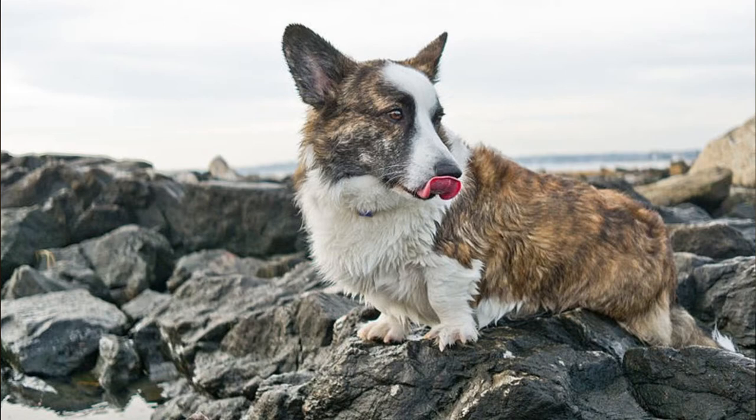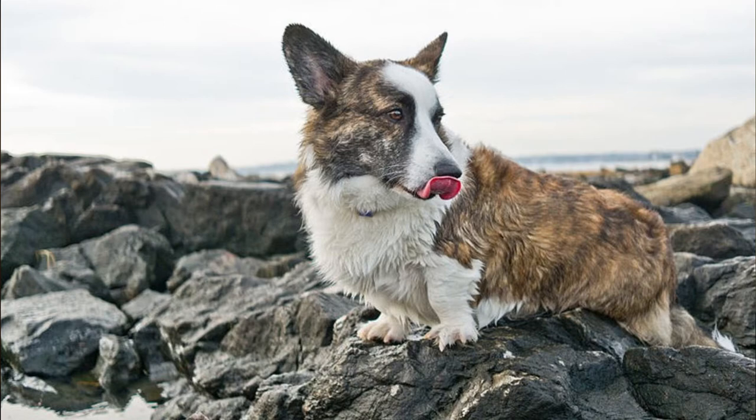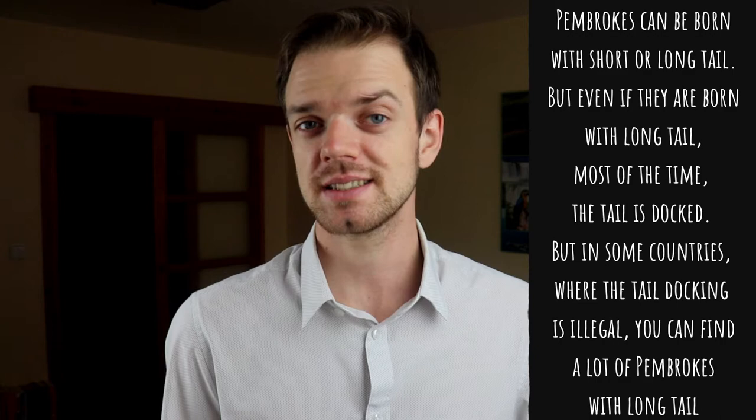The biggest difference and the way you can always differentiate between these two breeds is their tail. Pembrokes have a short, bobbed tail. Cardigans have a long tail. Other appearance differences are not that important, but let's mention them anyway.